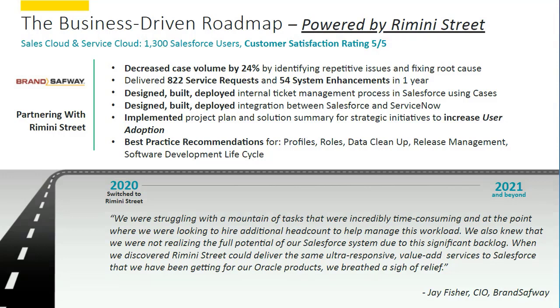Over that period of time, our team was able to manage over 800 service requests, including 50 system enhancements. Most importantly — and this is something we're very focused on at Rimini Street — we did all of this while maintaining a five out of five customer satisfaction rating. If you look up Rimini Street and check any of our earnings releases, we publicly measure our customer satisfaction rating right alongside our earnings. We compensate our employees based upon customer satisfaction rating. It's very important to us.